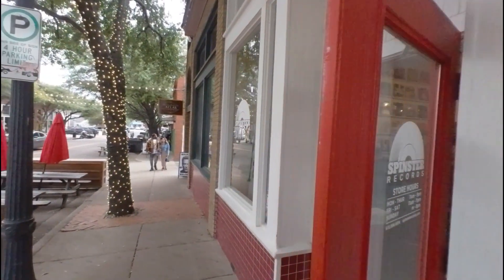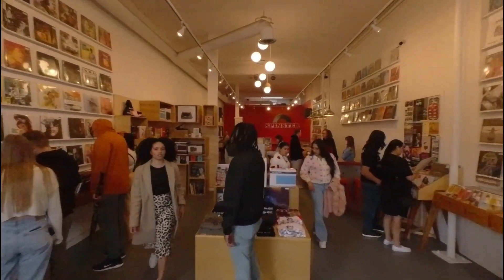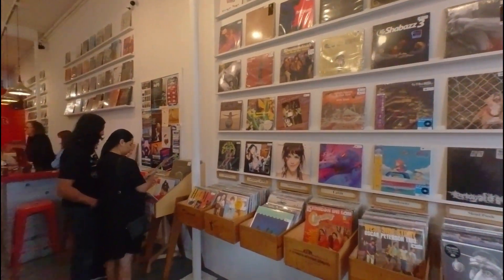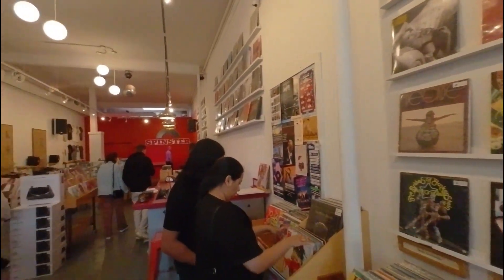Finally, we're here at my favorite spot, Spinster. Spinster is the store for the music lover, especially if you're looking for vinyl. You can get a pretty good selection of vinyl here.